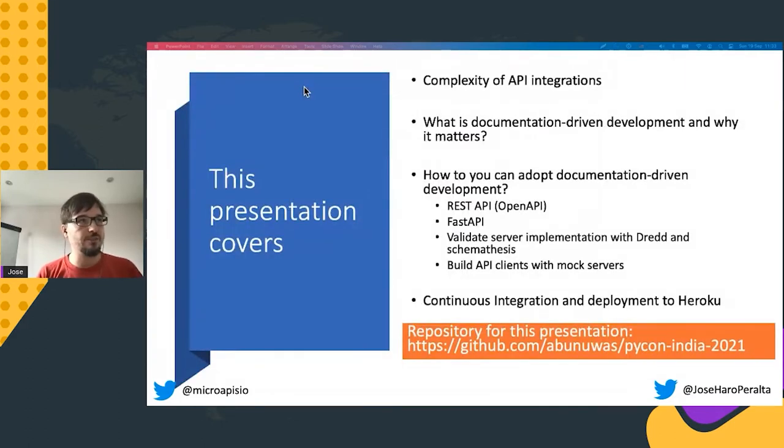What's the agenda for this presentation? First, I want to talk about the complexity of API integrations — why they are so error prone and why we get so many integration failures. In this context, I'm going to introduce the concept of documentation-driven development: what it is, how it works, and how you can incorporate this methodology into your own API development process.